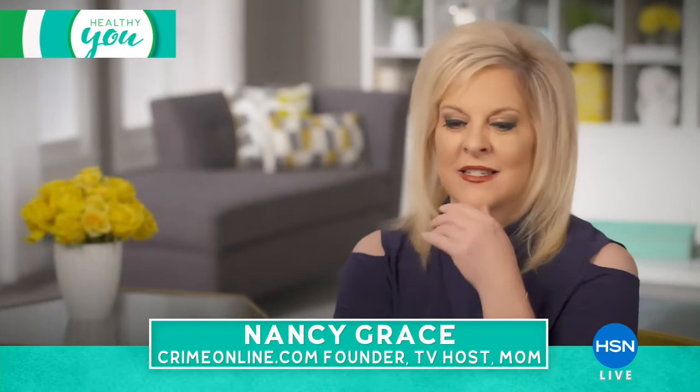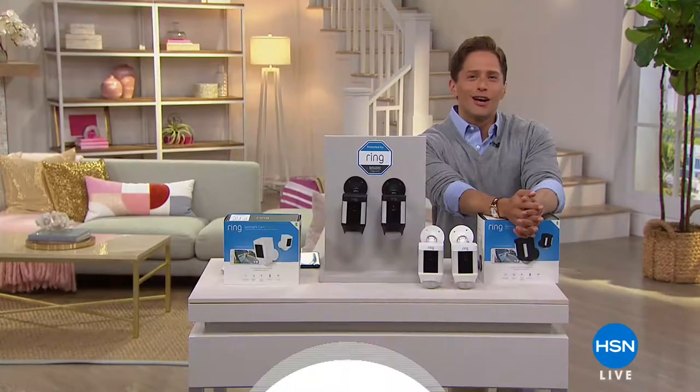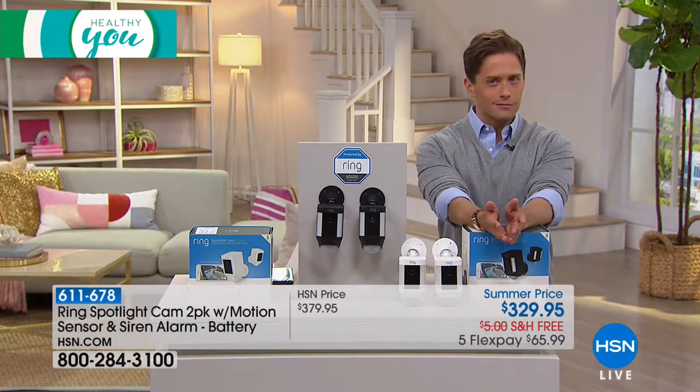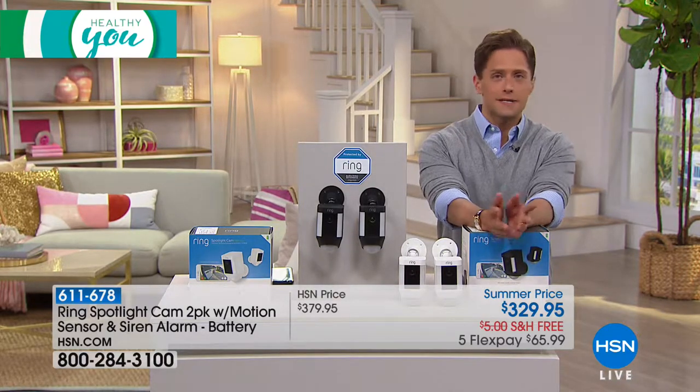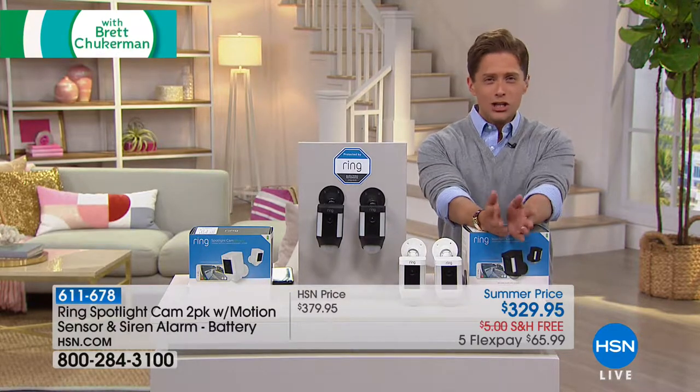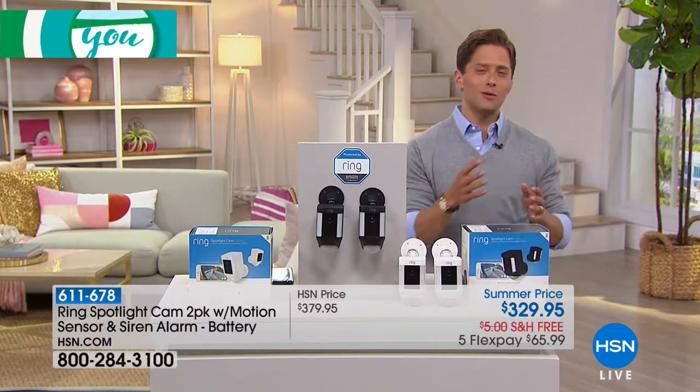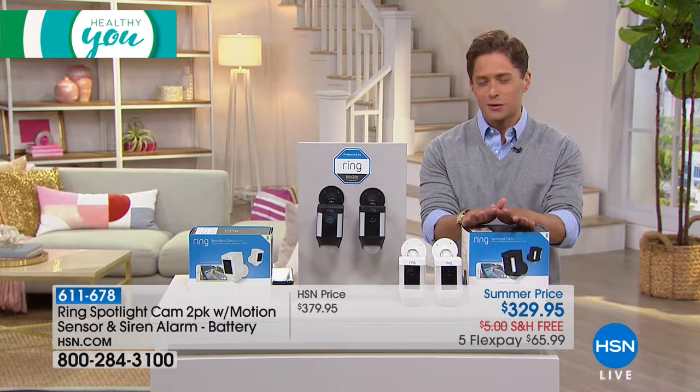Nancy Grace says: 'I've seen it all. How many cases have I covered where a crime was only discovered because of a home camera? What's so awesome about these is that you can see them from your cell phone, your laptop, your iPad. I have our house so tricked out with cameras — I can actually see what the cat and dog are doing when I'm on a plane.' Not only is a camera about safety against unknown people and outside forces, but it helps you monitor your home space, check in on pets, know what's going on with your child, and know someone you're taking care of is home safe.